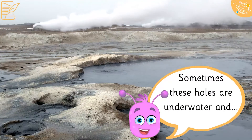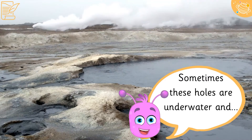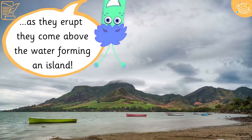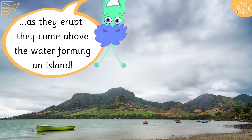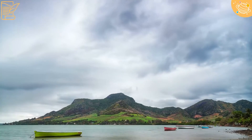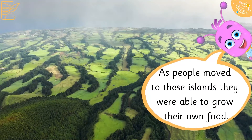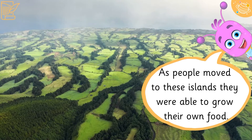Sometimes these holes are under water, and as they erupt, they come above the water, forming an island. The lava becomes soil and is very fertile, so seeds that land can germinate. As people moved to these islands, they were able to grow their own food.